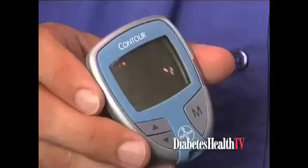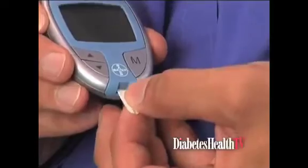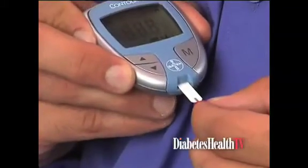I'm super excited to show you our new Contour. It's the latest no-coding technology from Bayer. It's super easy to use for patients. I simply insert a test strip and it automatically codes itself and is ready to go. Then when a sample of blood is applied to the test strip, it uses sip-in sampling to take your sample and displays results in five seconds.